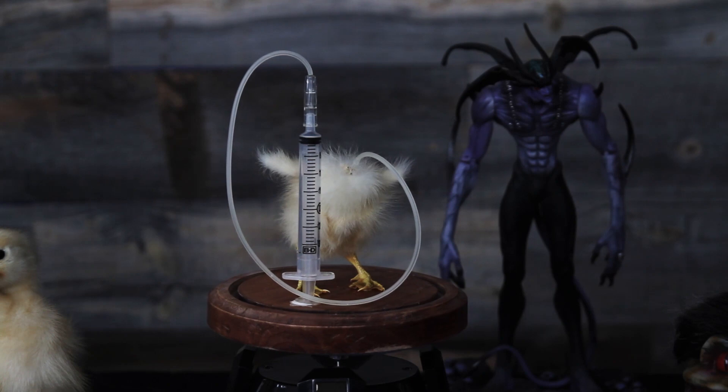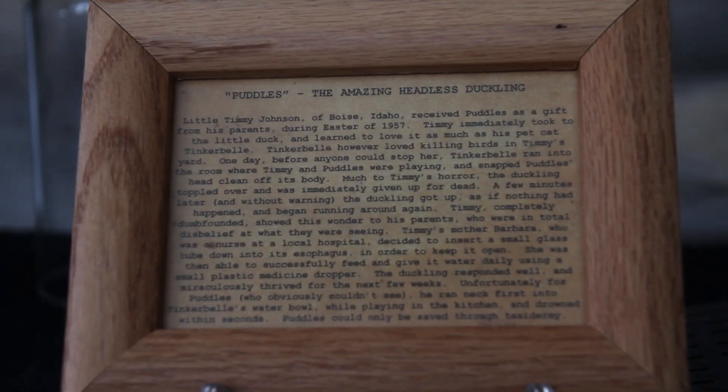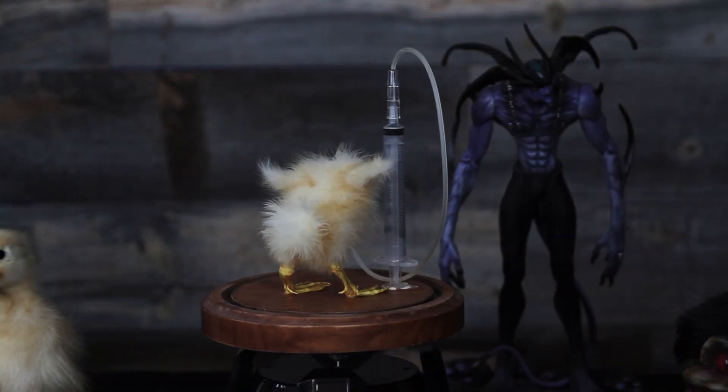The first piece we're talking about is this little guy by the name of Puddles. He's actually one of the first pieces I got that started me down the path of collecting weird and strange oddities. The legend of Puddles states that he was given as a gift to little Tommy Johnson of Boise, Idaho for Easter in 1957.